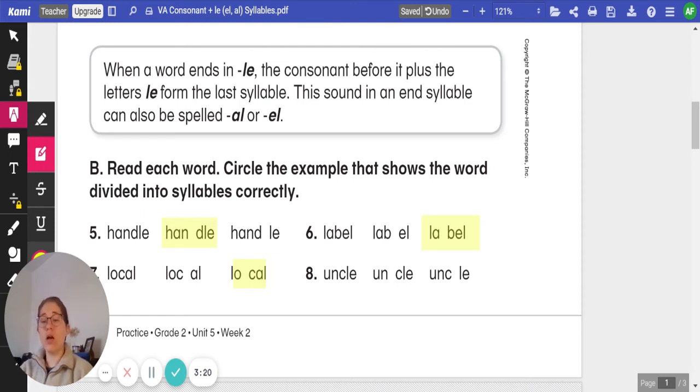And number eight on this page, we have uncle. Uncle. Go ahead and clap it out with me. Uncle. Which one of those examples divides the syllables correctly? Uncle. Go ahead and write it down. Click play when you're ready to review.